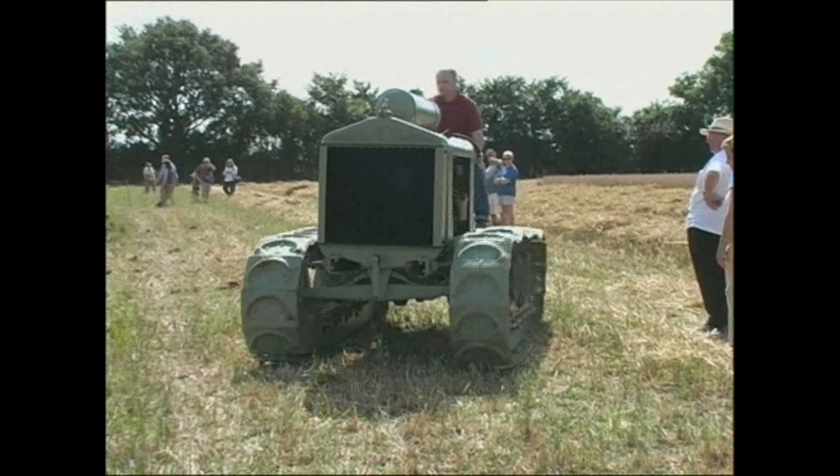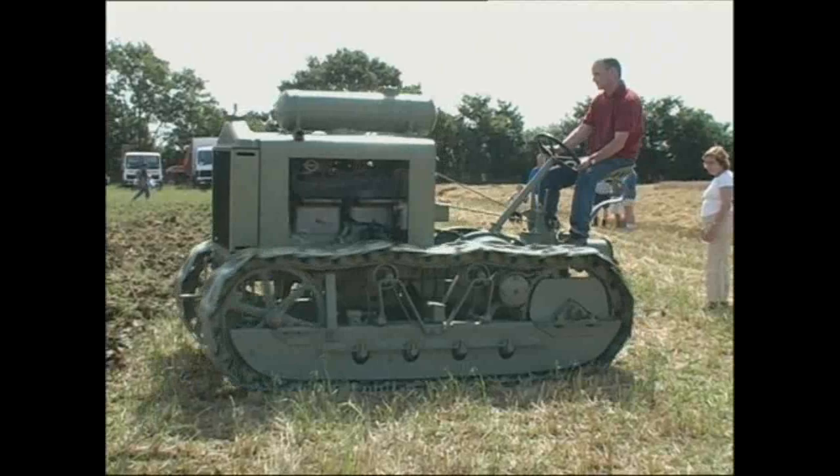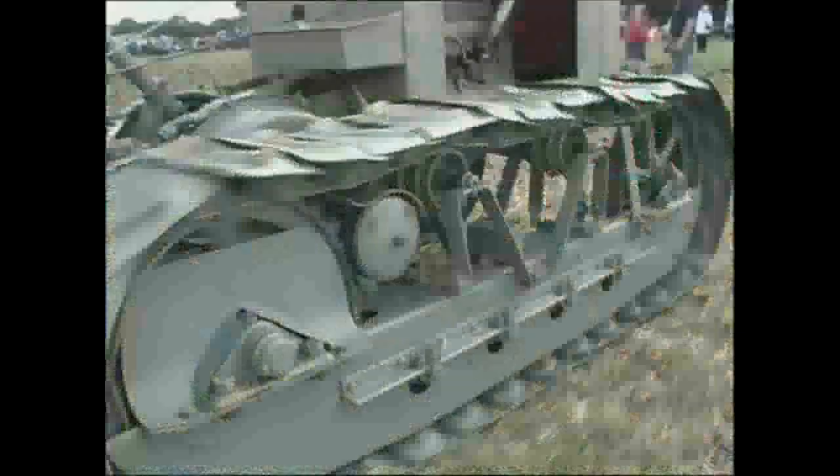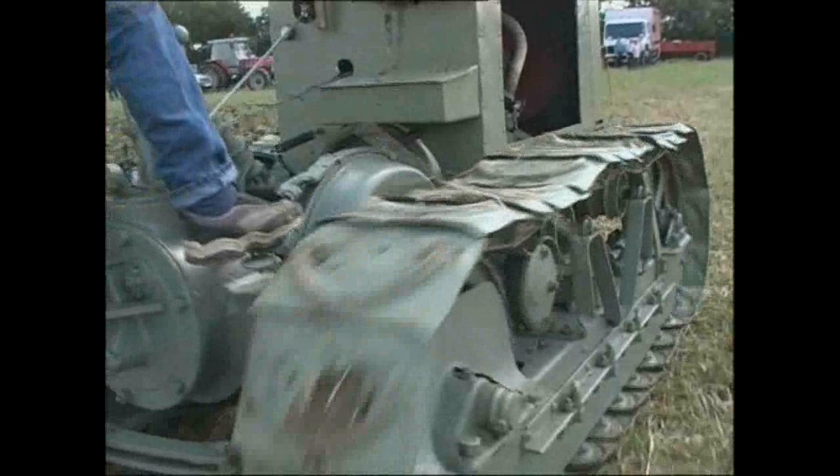Clayton and Shuttleworth were still best known for their steam traction engines when they introduced the Clayton Crawler tractor in 1916. Powered by a Dorman engine, it was advanced for its time, using a steering wheel to control the steering clutches rather than levers.